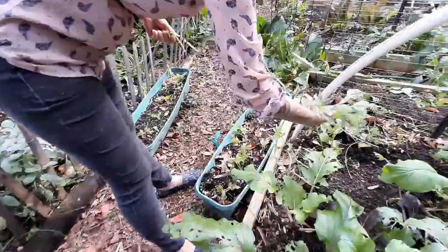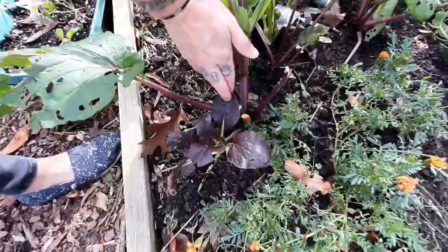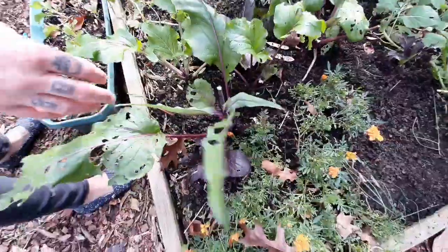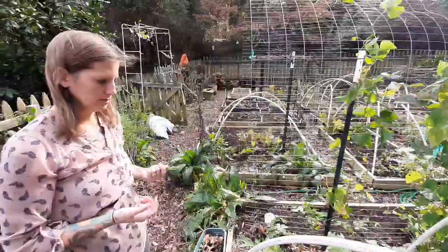Here's a couple more fava beans, so we'll leave those too. But look at this beautiful color of this purple pak choy. I'm gonna let this grow, but I'm also gonna plant more of that — I'm gonna start more for the spring, because it's just so pretty to look at, and of course it's delicious.